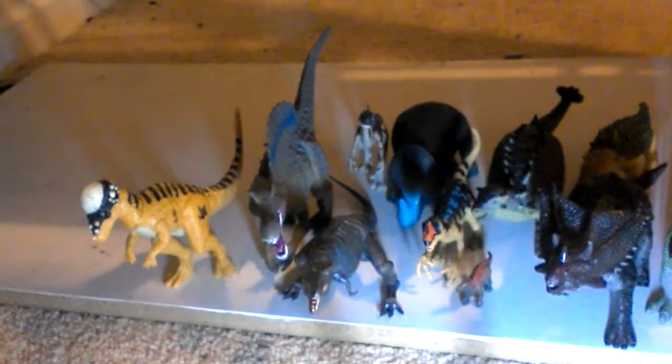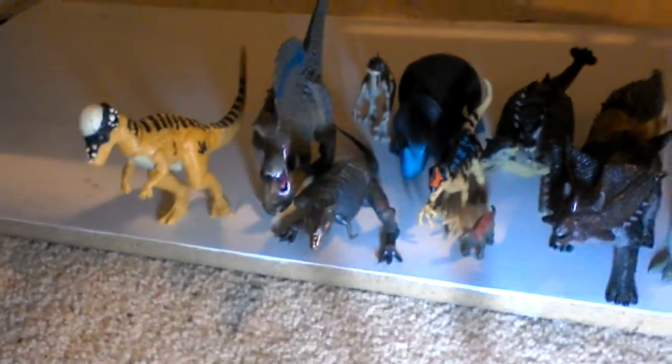Hello there guys, this is Cloud the Dinosaur King and today I'm back with another video. Today we will be looking at my dinosaur collection.